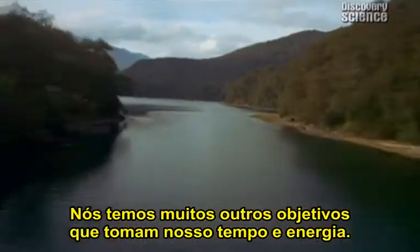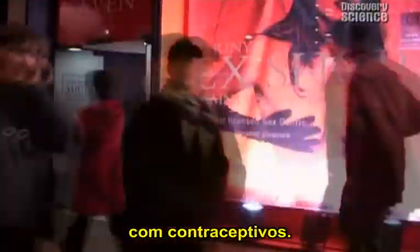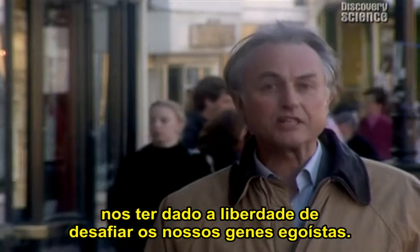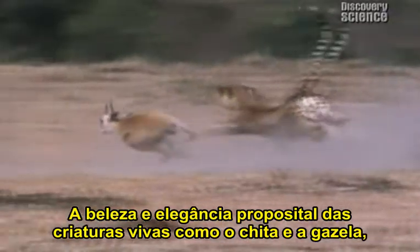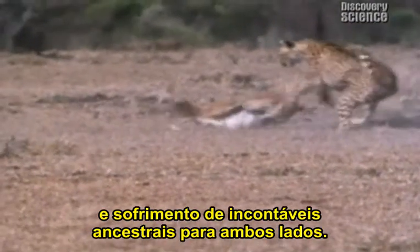We seem to have freed ourselves from the need to spend all our time propagating our selfish genes. We have many other goals that take our time and energy. We explore the world around us, create objects for their aesthetic beauty, pursue hobbies for the sake of fun, and when we have sex, we defy our genes with contraception. If only they could think, our genes would be aghast at all this. I personally am delighted that our big brains gave us the freedom to defy our selfish genes. The unrefined world of natural selection is not the sort of world I want to live in. The beauty and purposeful elegance of living creatures like cheetahs and gazelles is bought at huge cost in the blood and suffering of countless ancestors on both sides.